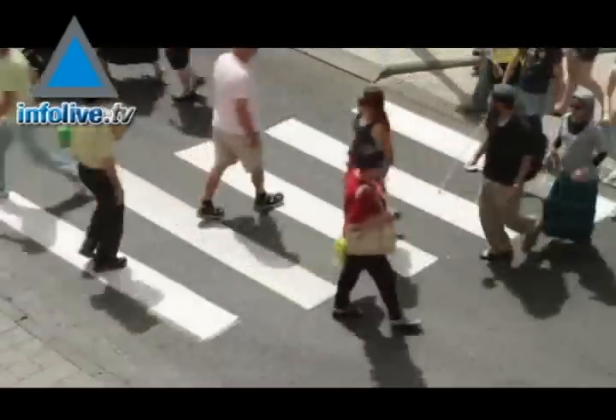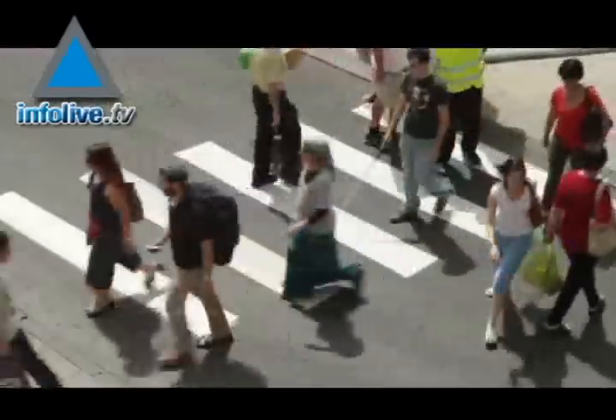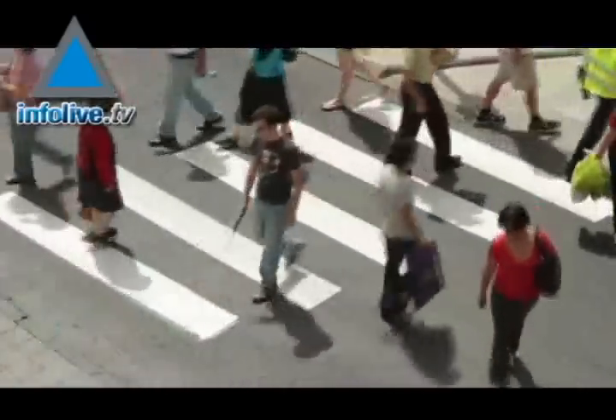For hundreds of years, visually impaired people have used sticks to feel which direction to walk in, to avoid falling and bumping into obstacles. Now, Israeli design student Noam Klofer has found a new, more intelligent solution to the age-old problem.